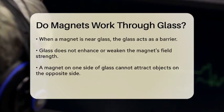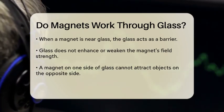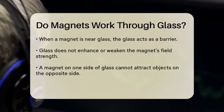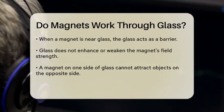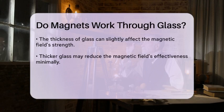When a magnet is placed near a piece of glass, the glass acts as a barrier. Since glass is not magnetic, it does not enhance or diminish the strength of the magnet's field. This means that if you place a magnet on one side of a glass pane, it will not be able to attract or affect any magnetic objects on the other side of the glass.